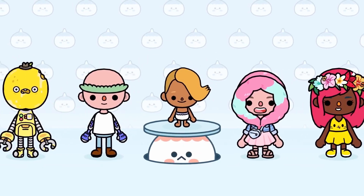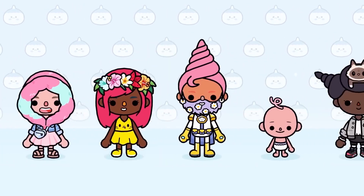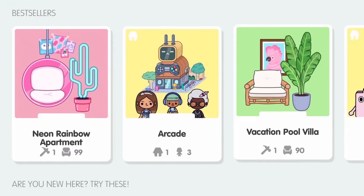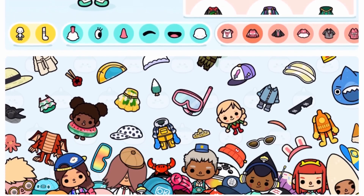Changing your look is pretty fun. There's a lot to choose from, but if you'd like even more, you can visit the in-app shop and try the full version of Character Creator. It's constantly updated with special items related to all the new Toca Life World releases.